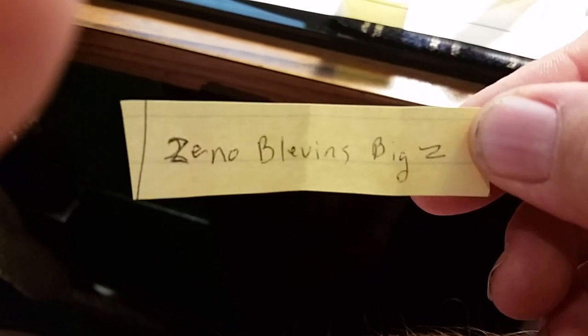Pull out another one. Tree Line Model Works — Jeff. Tree Line Model Works, Jeffrey, you're number two, buddy. Email me. And let's see... Zeno Blevins, Big Z, you're number three, buddy. You get what's left over. Ha ha. It's gonna hurt your feelings.